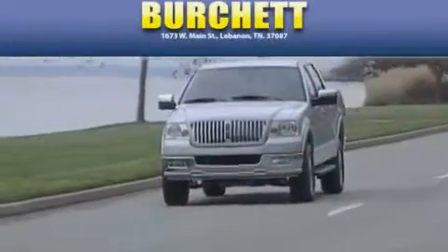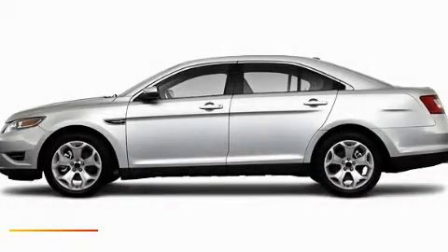Another fine vehicle offered by Burchett Ford Lincoln Mercury. This is a 2010 Ford Taurus.